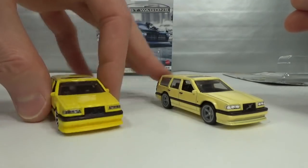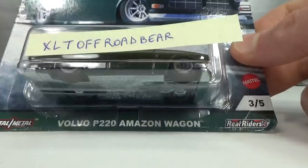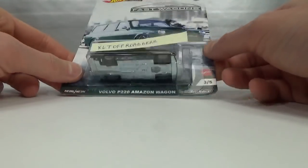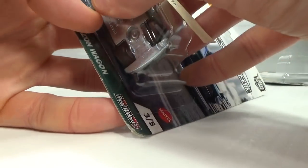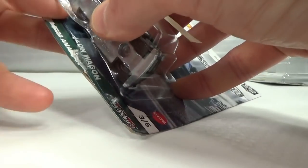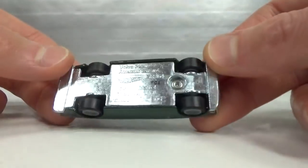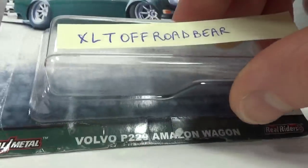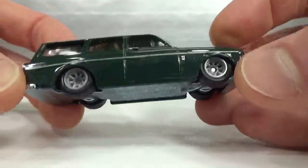A new model by Hot Wheels is the Volvo Amazon P220. I also got this from Joe, from the same Fast Wagons set. Looking forward to main line versions being released. The base is unpainted — it says 'Amazon Estate' on the base while it says 'wagon' on the card, which is interesting. 2020 copyright, so new model of 2021.